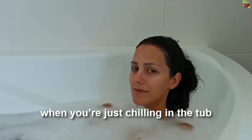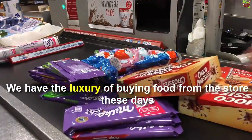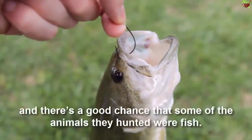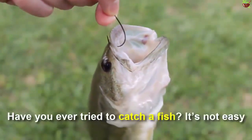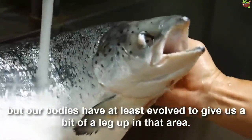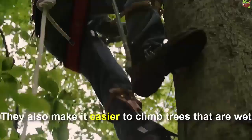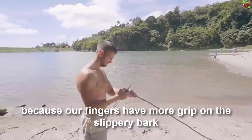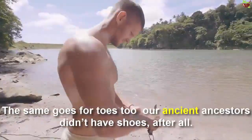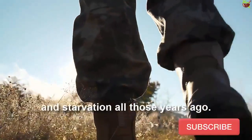It might not make much sense for your fingers to need a better grip when you are just chilling in the tub, but that's because your bathroom is not the right environment. We have the luxury of buying food from the store these days, but our ancient ancestors were not so fortunate. Once upon a time, they had to catch and kill their food, and there's a good chance that some of the animals they hunted were fish. The wrinkling of your fingers makes it easier to grab hold of things and better navigate through wet environments, and to climb surfaces that are wet. These qualities may seem useless to us now, but they could have meant the difference between survival and starvation all those years ago.